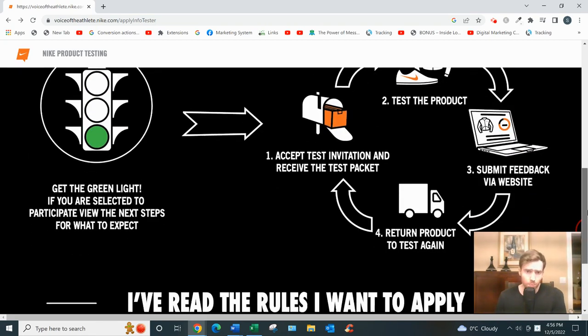Once you've accepted a test and read their instructions, which arrive via email, you'd receive a physical box at your home containing the shoes, shirt, or whatever product is being tested. It also includes a free shipping label so you can send the product back to them after around eight weeks, or however long the test lasts.